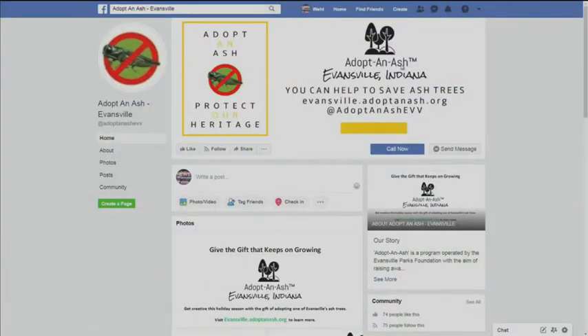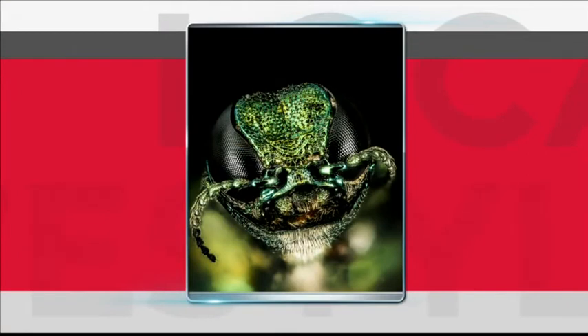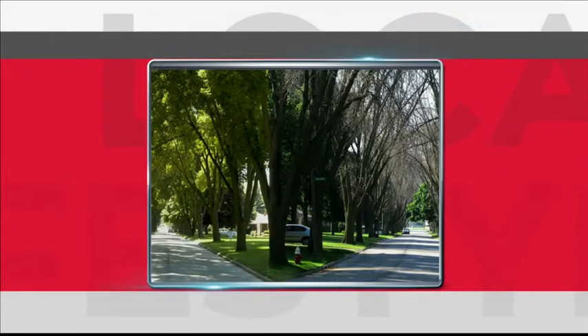Let's talk about the Adopt an Ash program. What inspired you to do this and how do we help? One of the things I really noticed when I was starting to speak to municipalities and other organizations about this issue was there was a real lack of awareness and a lack of ability to effectively treat the trees, identify them, and really support municipalities in this effort. So we put together the Adopt an Ash program in partnership with the city of Evansville and the Evansville Parks Foundation, to give local residents and local business owners the opportunity to sponsor the treatment of specific trees on public property — parks, cemeteries, trees along the streets and boulevards.